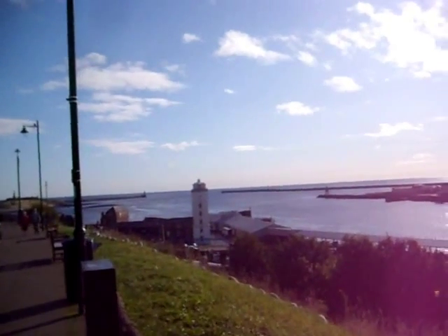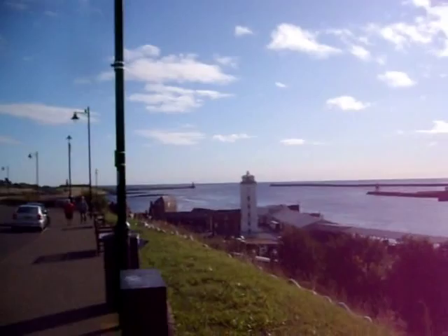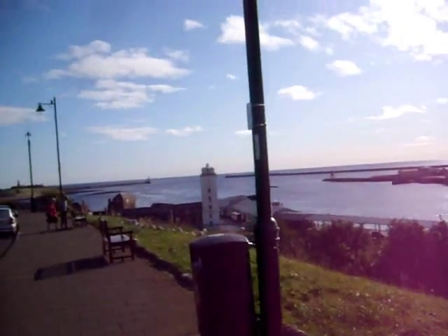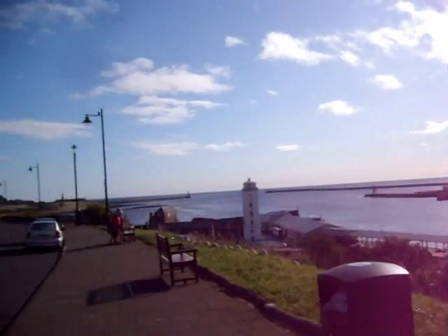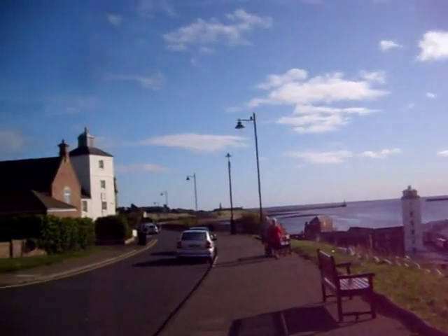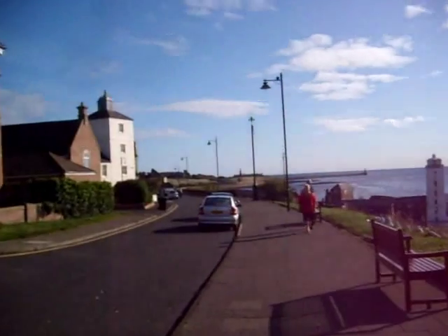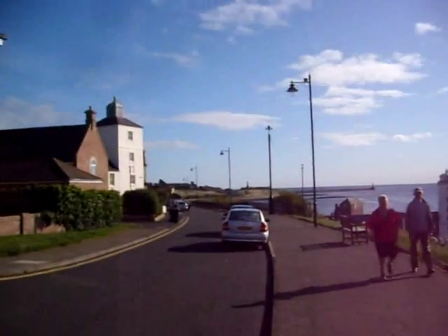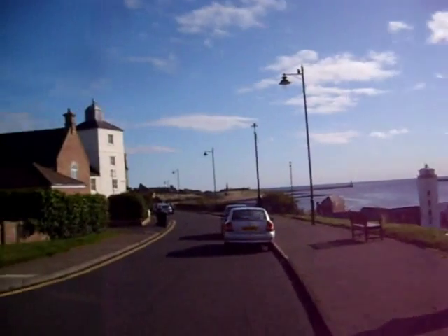And here we have a wonderful look at the Tyne Estuary. There's a new lighthouse below on Fish Quay. And coming out here, we can see Tynemouth Castle and Priory, which has almost a thousand years of history in it — although, unfortunately, today a ruin.